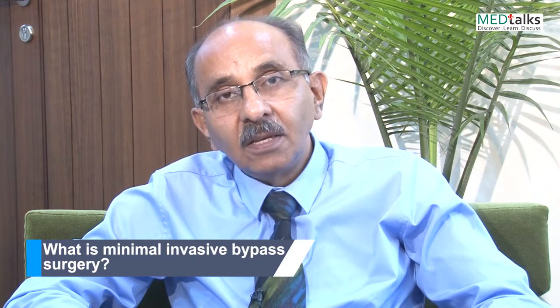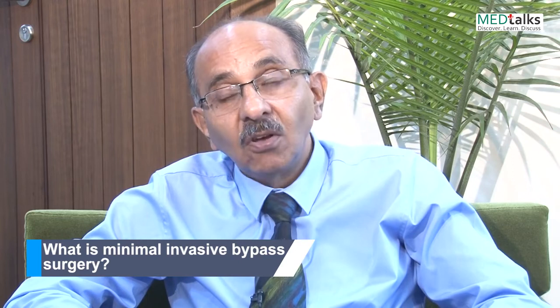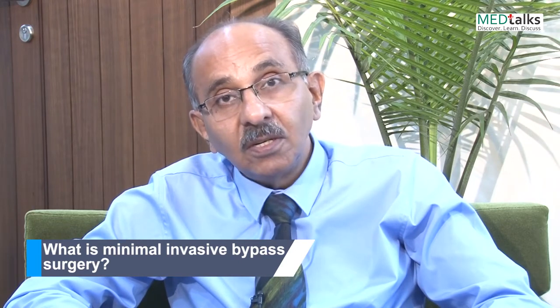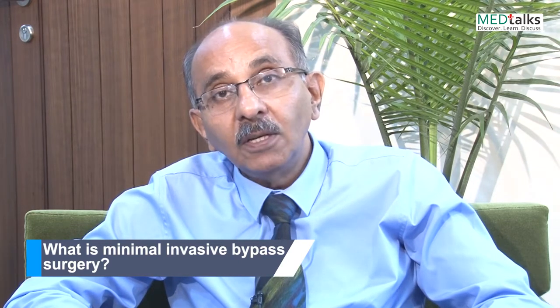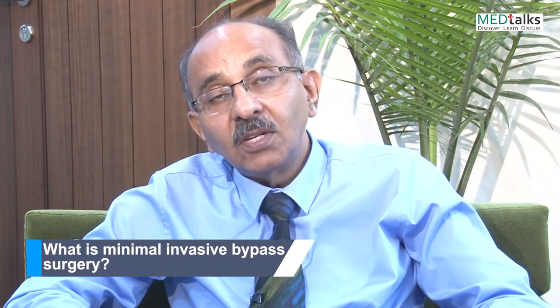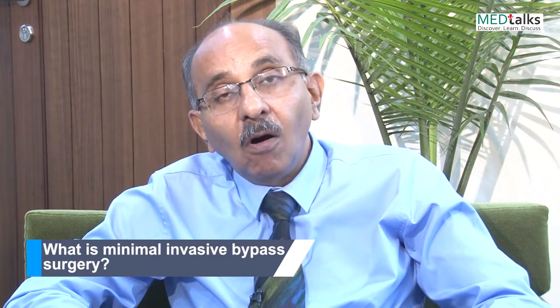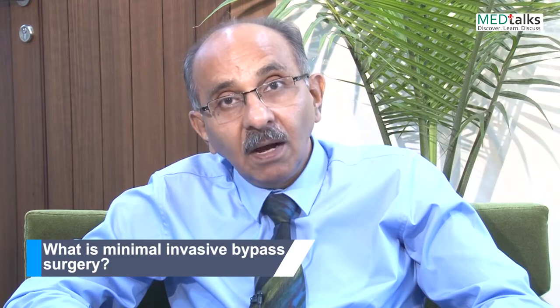Nowadays we have started realizing that there were a lot of disadvantages of the heart-lung machine itself, in the form of a whole-body inflammatory response. So one form of minimally invasive surgery is to avoid the use of the heart-lung machine, and therefore off-pump surgery, or beating heart surgery, qualifies to be called minimally invasive surgery.